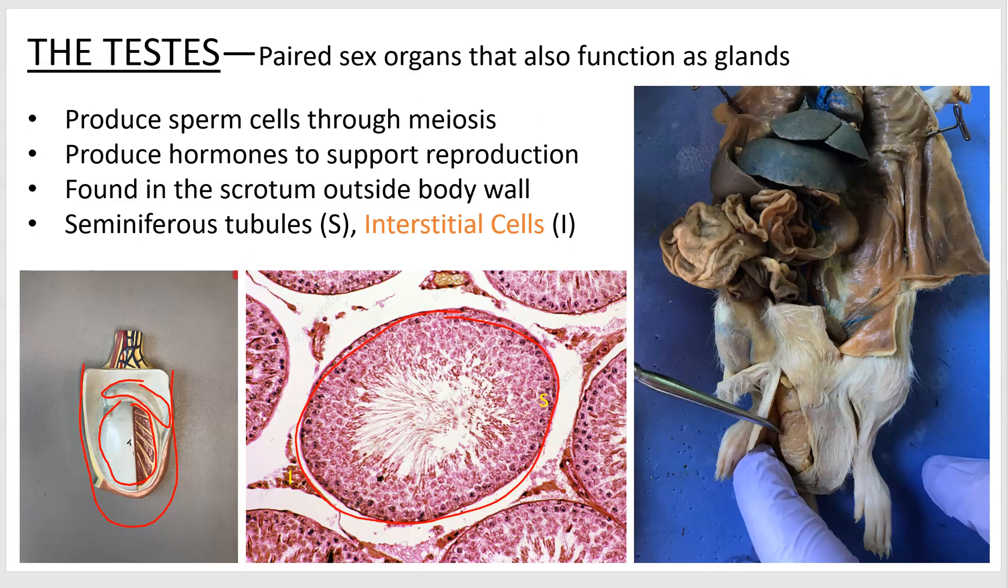There are cells in there called nurse cells or Sertoli cells, which you don't have to be able to identify — they're not on your list. They'd be located in and among these other sperm cells, these things becoming sperm cells. They're scattered throughout there, and they're going to produce that stuff called inhibin, which I'll mention later.